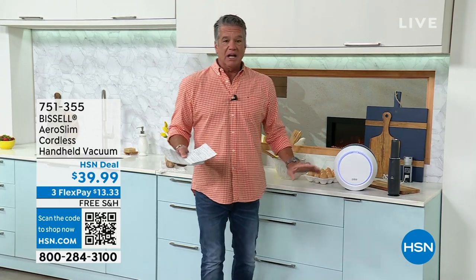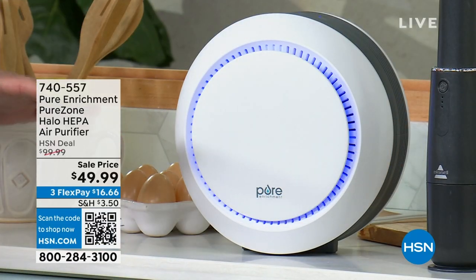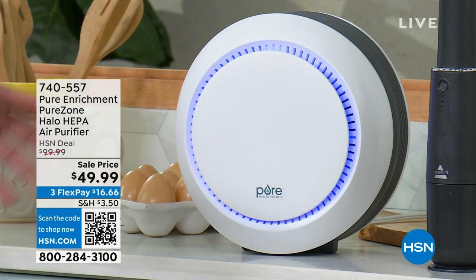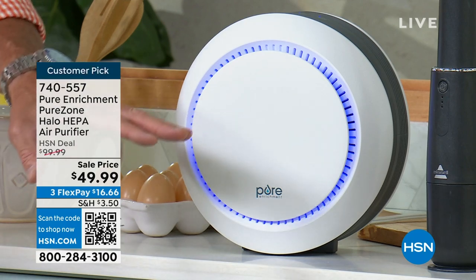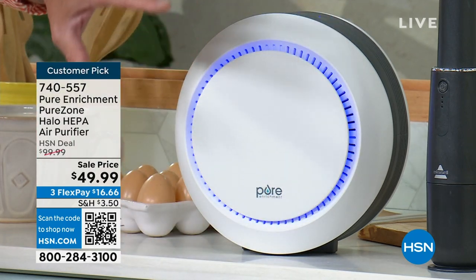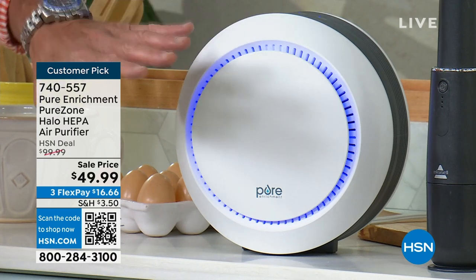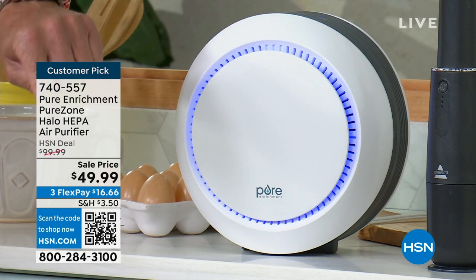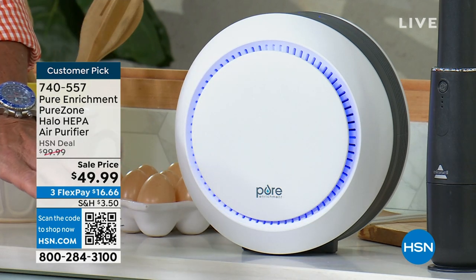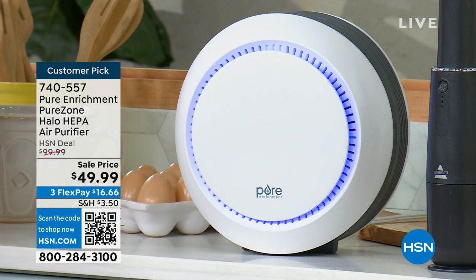It's last call. This is our Halo — an air purifier that you can put in any room. It's made for smaller rooms, like an office, a powder room, your bedroom, or even the kitchen. It's countertop, and it's called the Halo; it has this glowing light inside. It's real HEPA filtration. Look at what we did with the price — these were a huge customer pick at $99, and they dropped the price 50%.